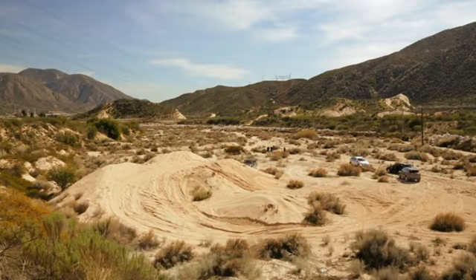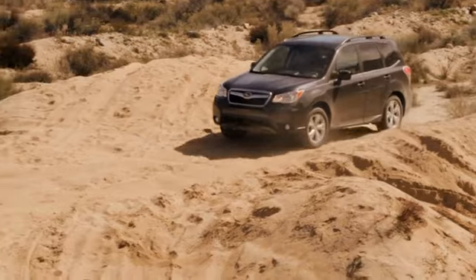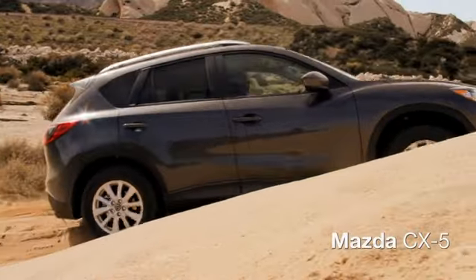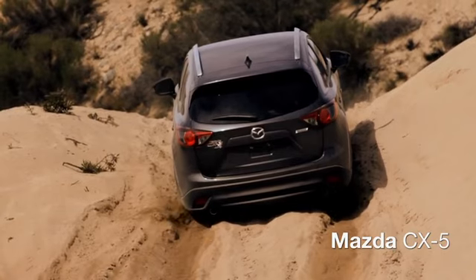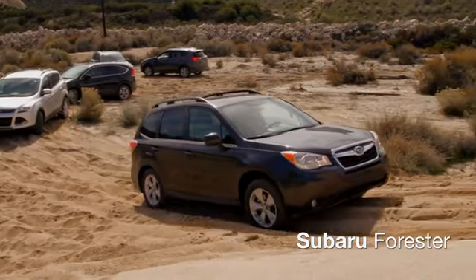Starting with the Subaru: it was great. On the running start, it walked right up the hill with no issues at the top, and making that sharp turn on the other side, there was no dig — it just pulled right out. It looked like it allowed you to carry your momentum the whole way. You didn't have to work it at all. Subaru was steady, right straight up the hill.